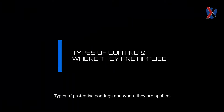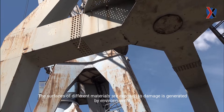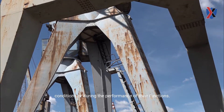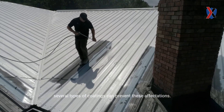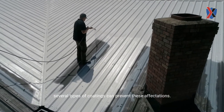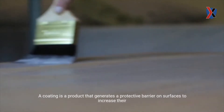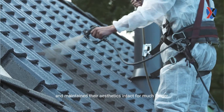Types of protective coatings and where they are applied. The surfaces of different materials are exposed to damages generated by environmental conditions or during the performance of their functions. However, several types of coatings can prevent these affectations. A coating is a product that generates a protective barrier on surfaces to increase their resistance and durability and maintain their aesthetics intact for much longer.